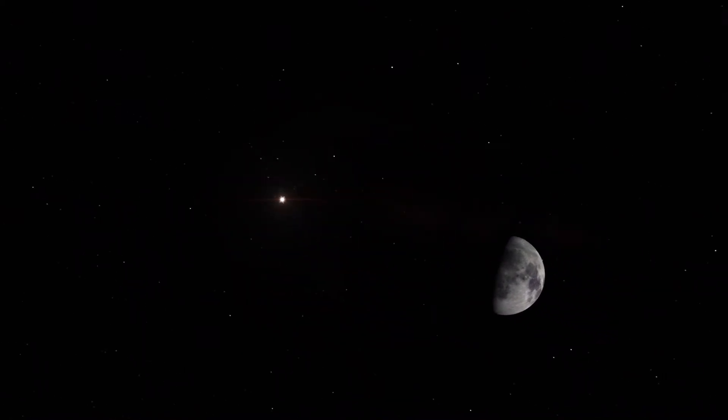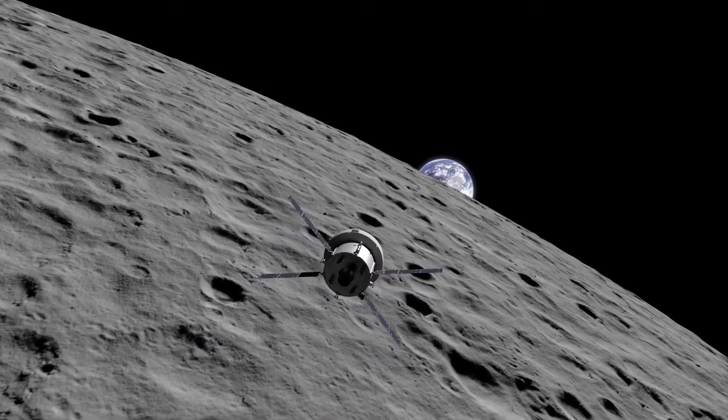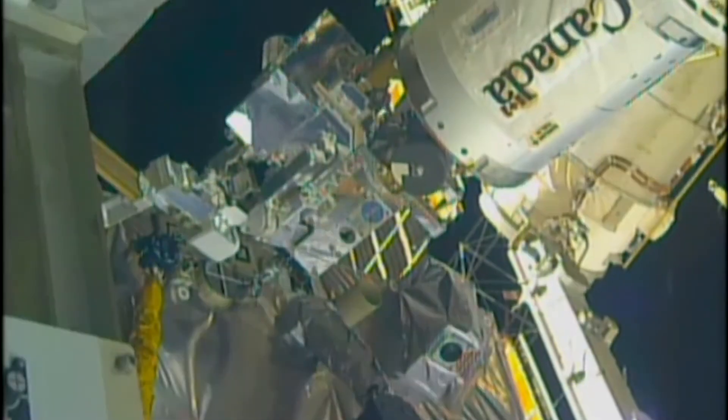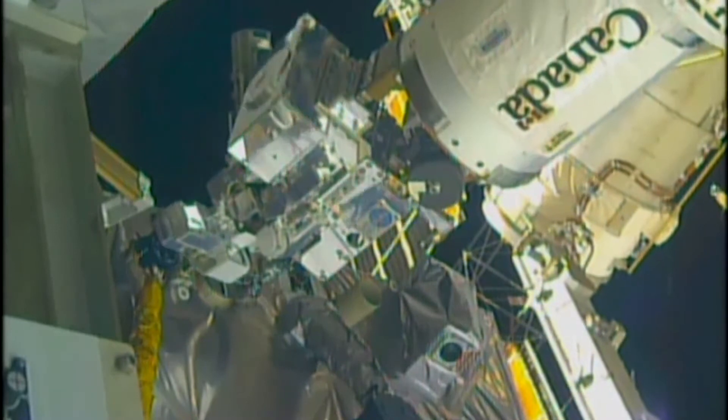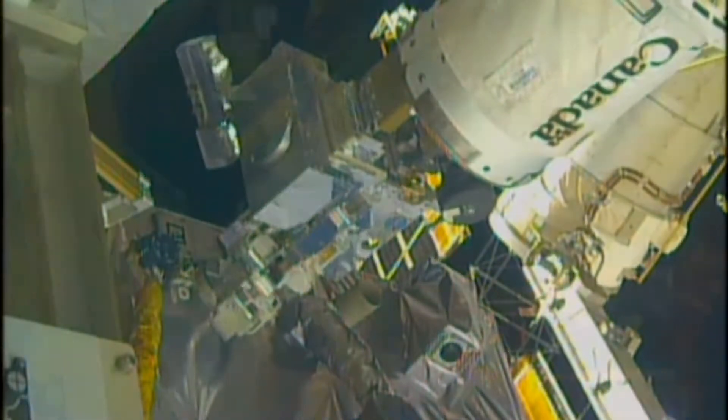Not just for Mars, but for NASA's Artemis program, which will land the first woman and the next man on the moon. Since refueling cryogenic fluids in space has never been done before, RRM-3 tested the technologies and techniques needed to make that possible.